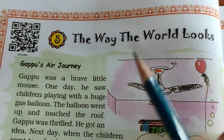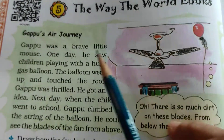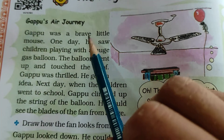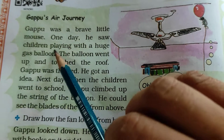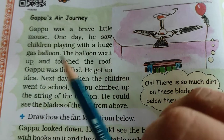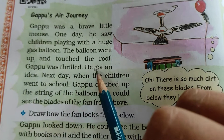Lesson number 5: The Way the World Looks. Gappu's Air Journey. Gappu was a brave little mouse. One day he saw children playing with a huge gas balloon. The balloon went up and touched the roof. Gappu was thrilled and got an idea.